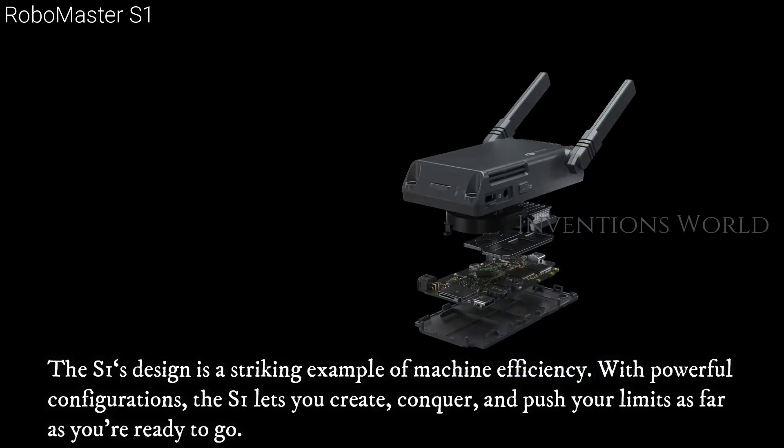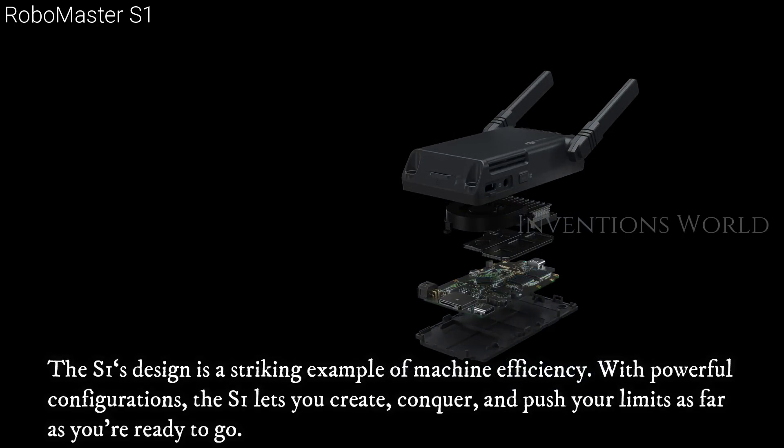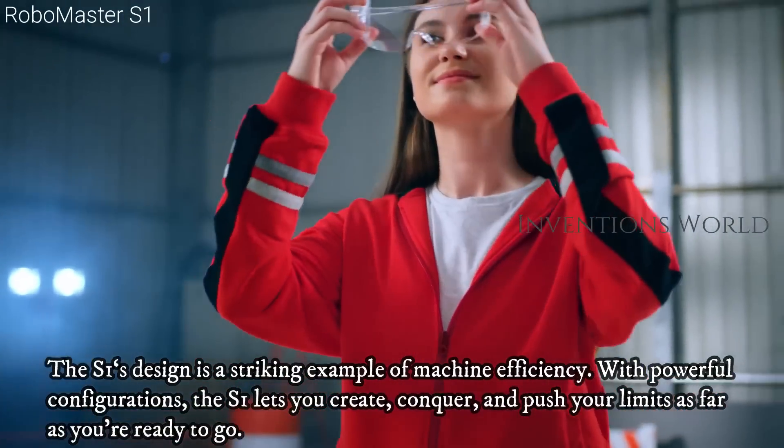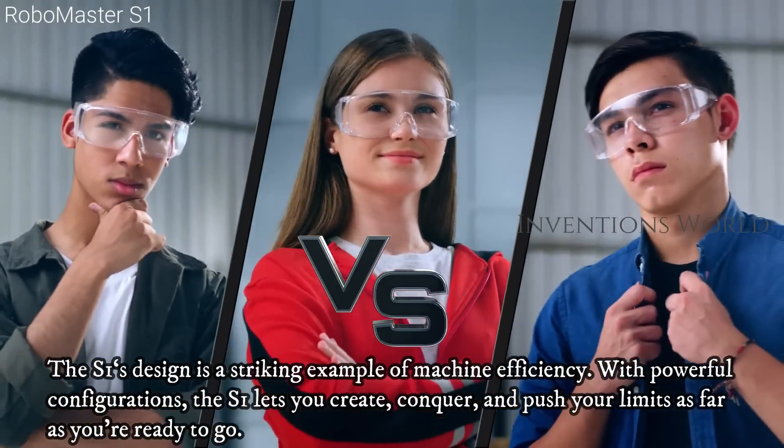The S1's design is a striking example of machine efficiency. With powerful configurations, the S1 lets you create, conquer, and push your limits as far as you're ready to go.